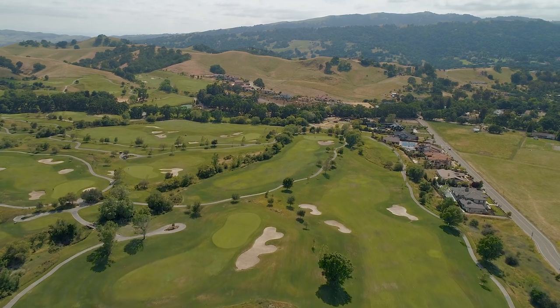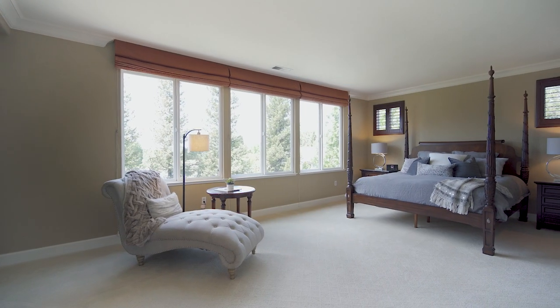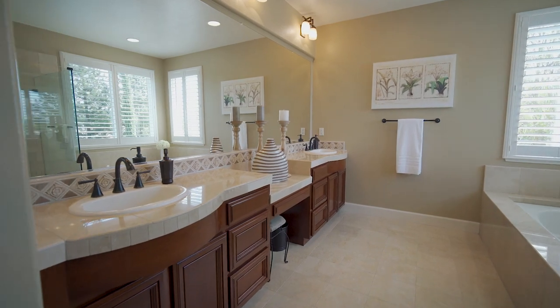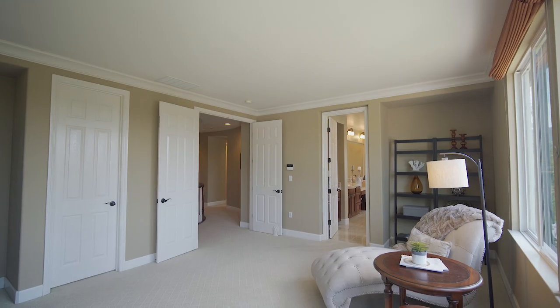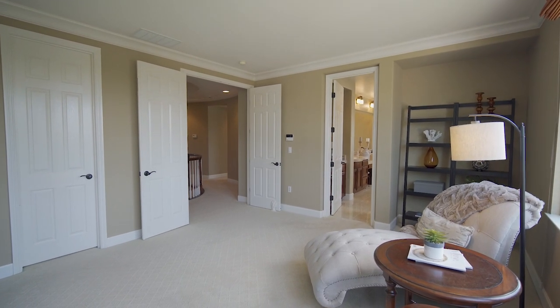Enjoy views of Mt. Diablo and the surrounding hills from the luxurious master retreat, which features a spa-like bathroom with a soaking tub, a stall shower, a water closet, and a large walk-in closet with plenty of storage area.